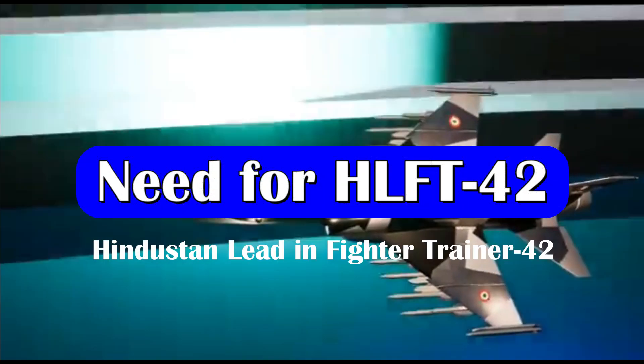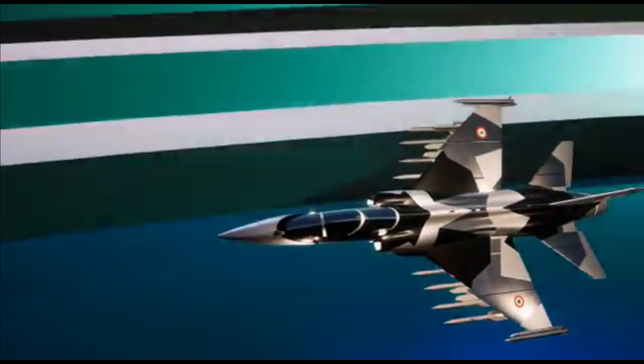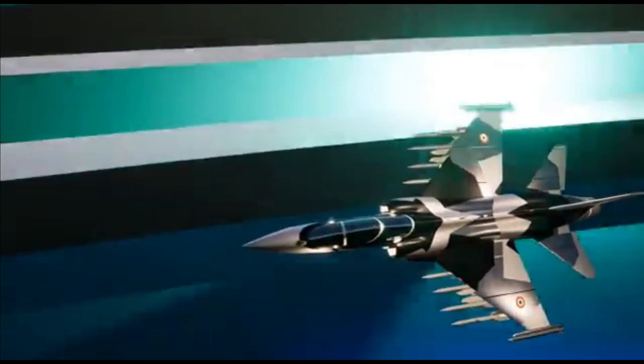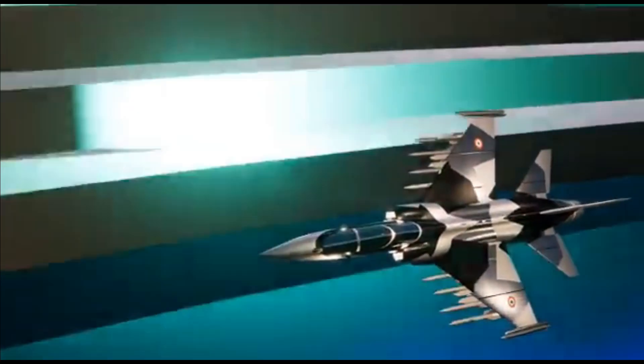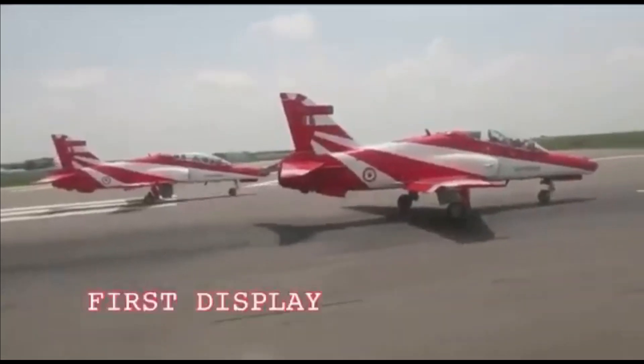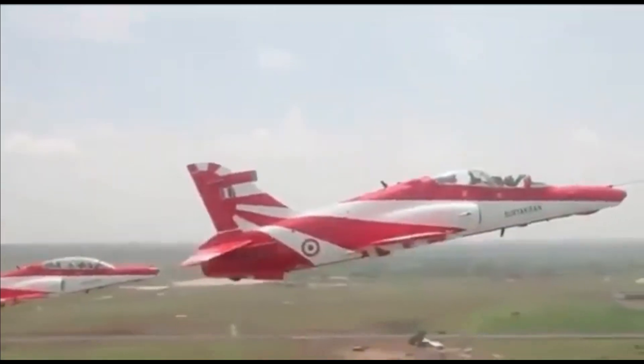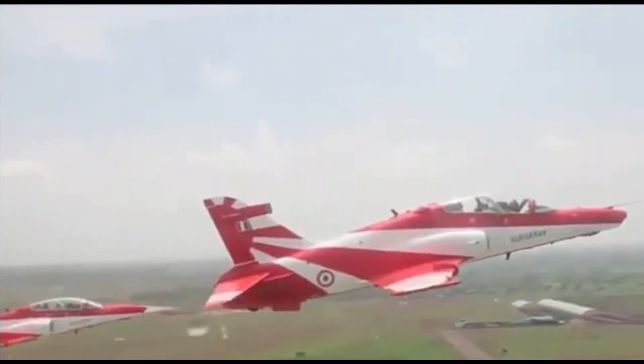The HLFT-42 has been in quiet news after its details were revealed during HAL's investor meet. The details of this aircraft were revealed when the question was asked about the need for HLFT-42 when HAL already has the Hawk program. Recently, we have also made a video on Hawk Eye, also known as the Combat Hawk program.